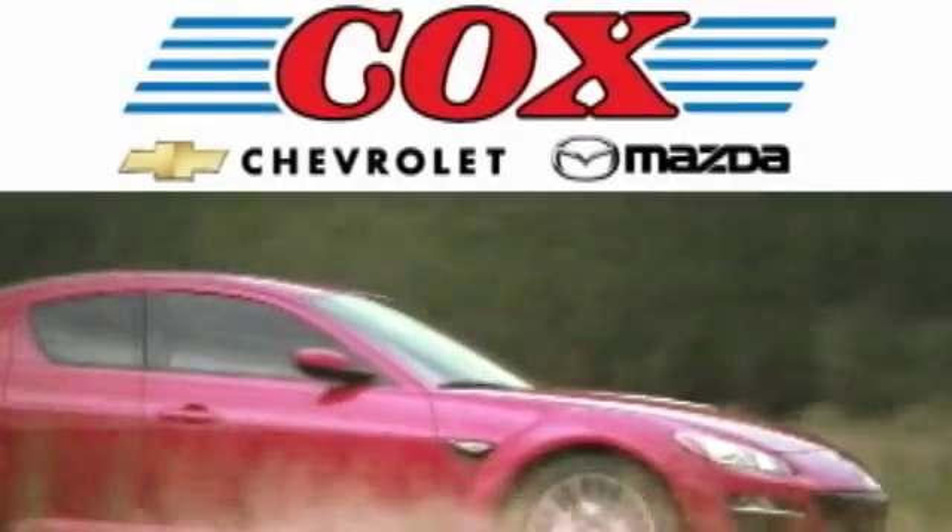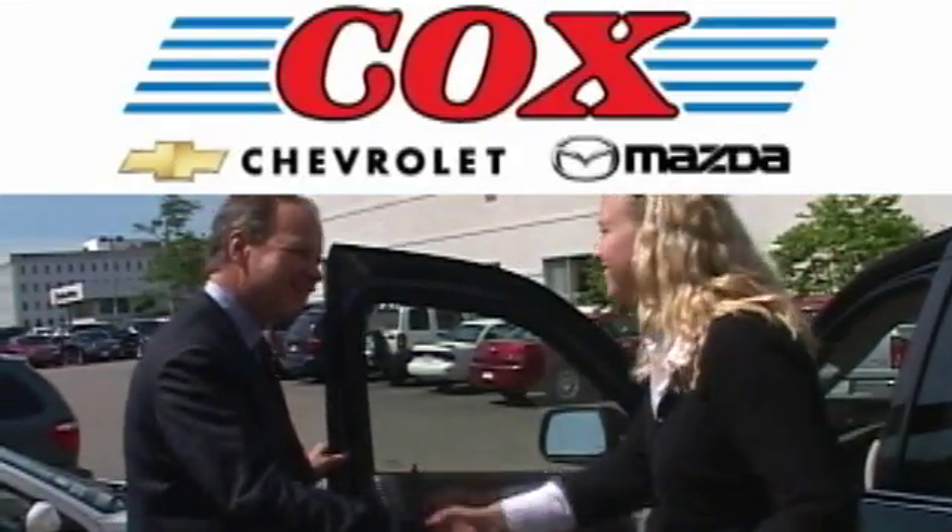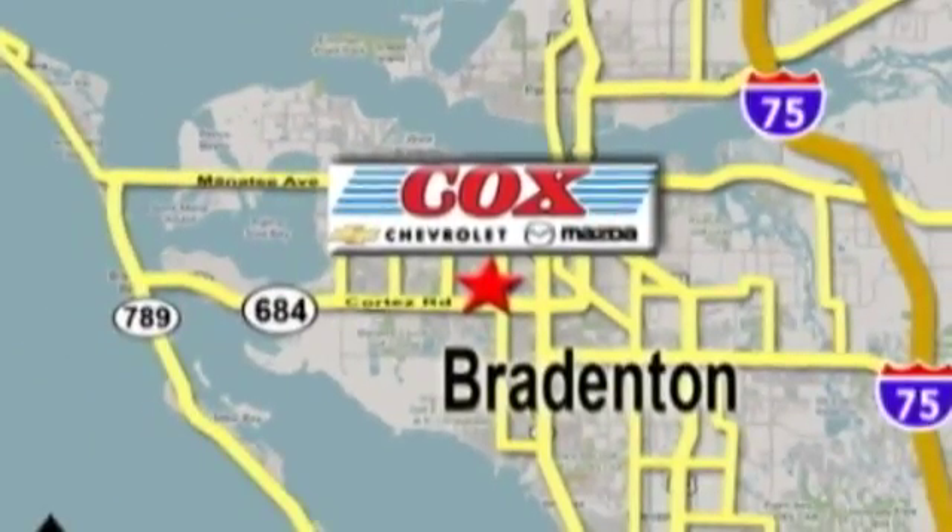Award-winning Cox Chevrolet and Mazda delivers the quality you expect and the customer service you deserve. We're conveniently located at 3101 Cortez Road West in Bradenton, Florida.